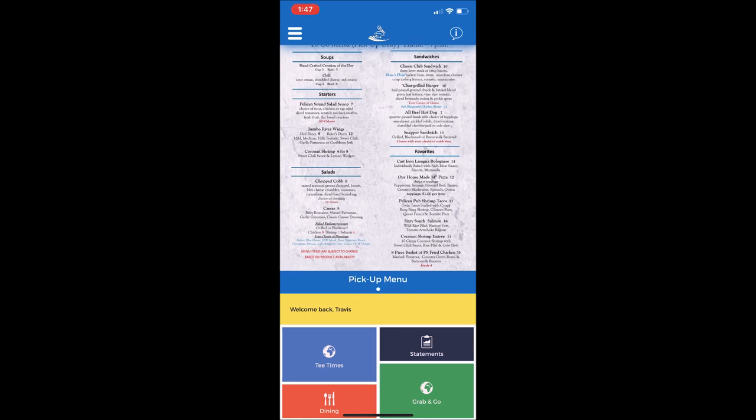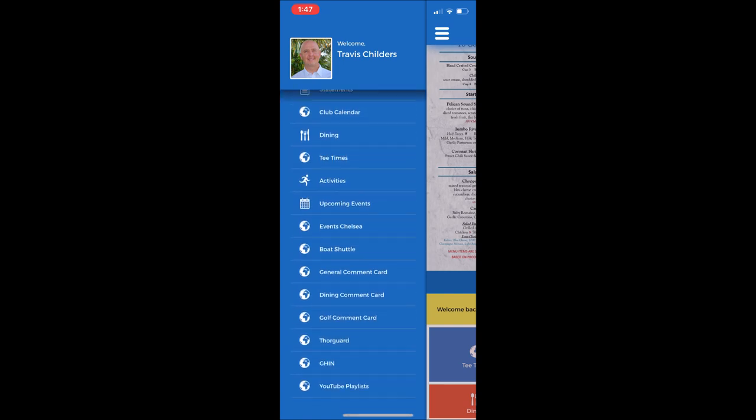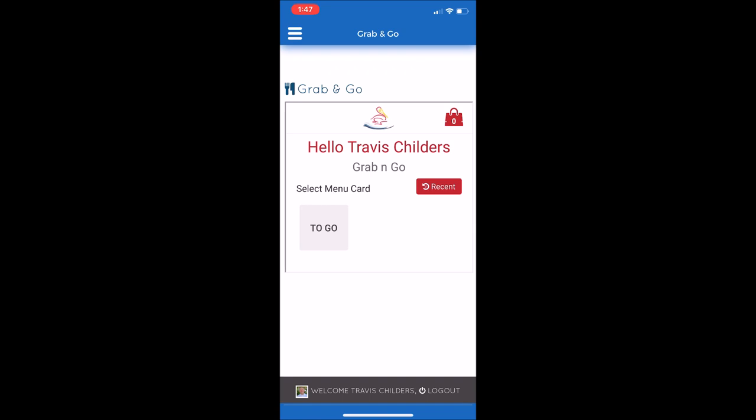There are two ways to access the Grab and Go feature. On the home screen, there is a shortcut — the green box on the lower right-hand portion of the screen. You can select that to go into the menus, or using the tabs on the left, you can scroll down until you find Grab and Go and make that selection. That will bring you in.